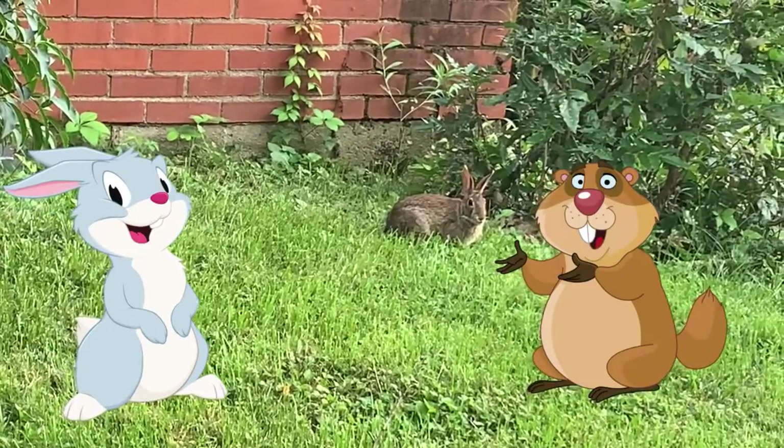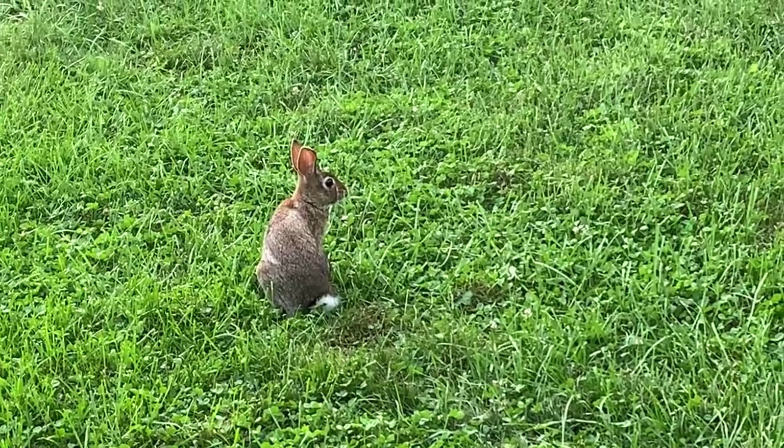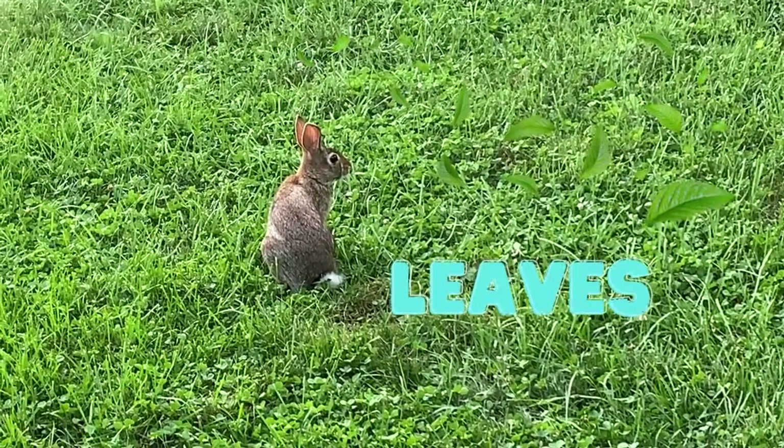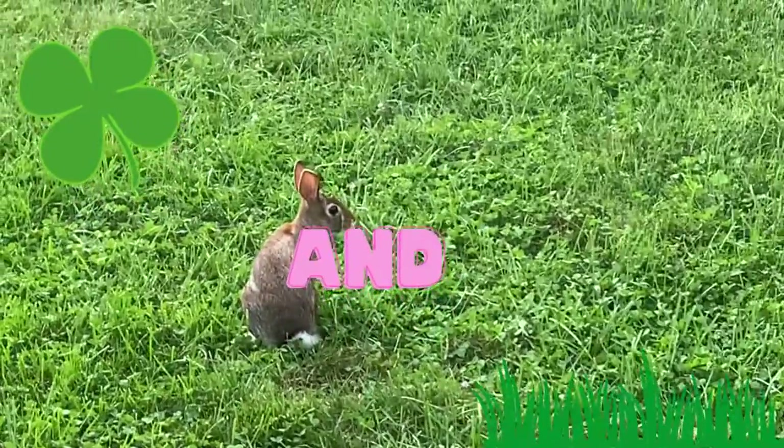They live in holes that groundhogs used to use. In the summer, they eat leaves, herbs, fruits, veggies, dirt, and clovers, and grass.